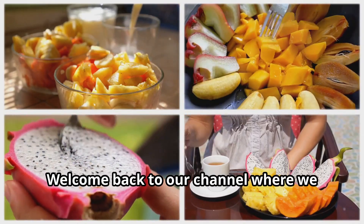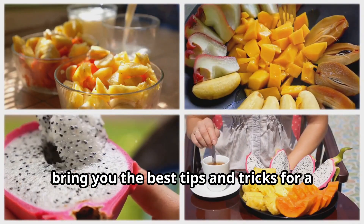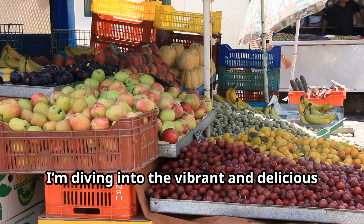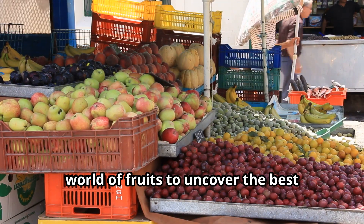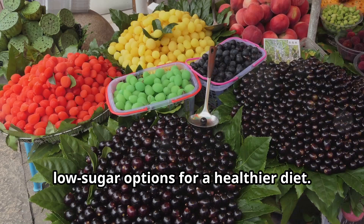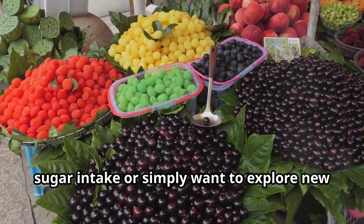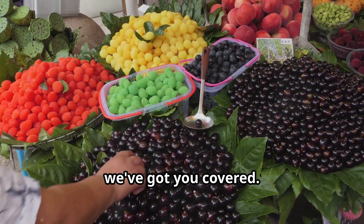Hey there! Welcome back to our channel where we bring you the best tips and tricks for a healthier lifestyle. Today I'm diving into the vibrant and delicious world of fruits to uncover the best low sugar options for a healthier diet. Whether you're looking to manage your sugar intake or simply want to explore new fruit options, we've got you covered.